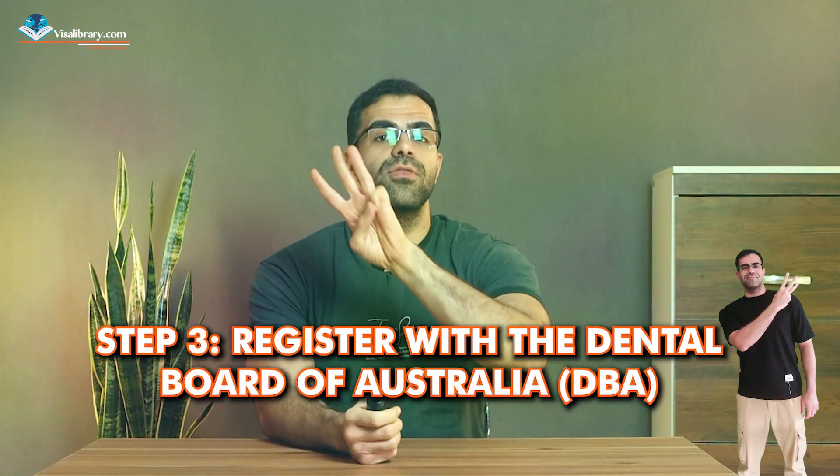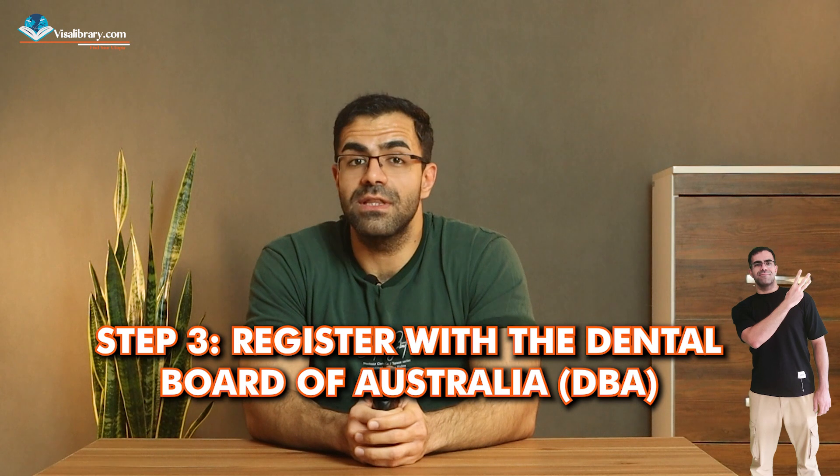Step three: register with the Dental Board of Australia, or DBA. This is completely mandatory. Complete the registration application form available on the DBA website — it asks about your personal details, qualifications, employment history, language proficiency, and more. Next, get professional indemnity insurance coverage and undergo a criminal history check. Then pay the fee of about 755 Australian dollars.